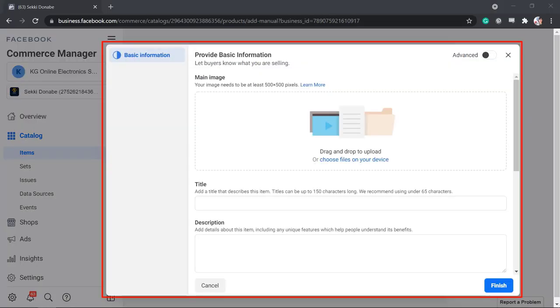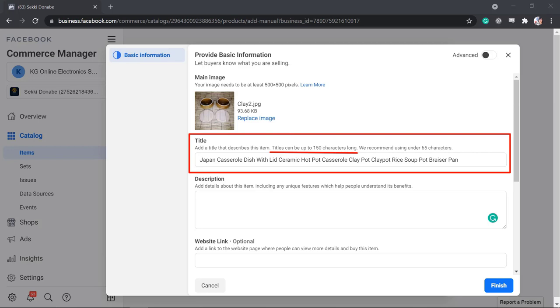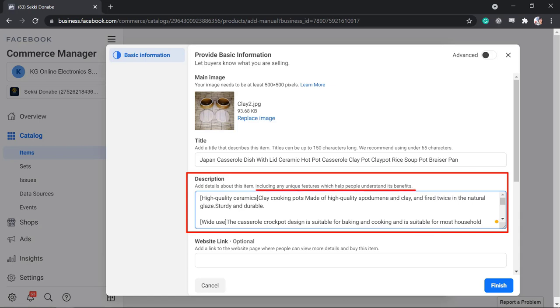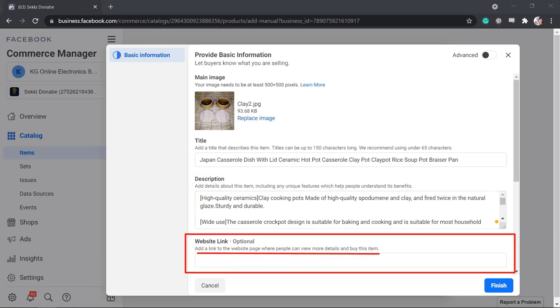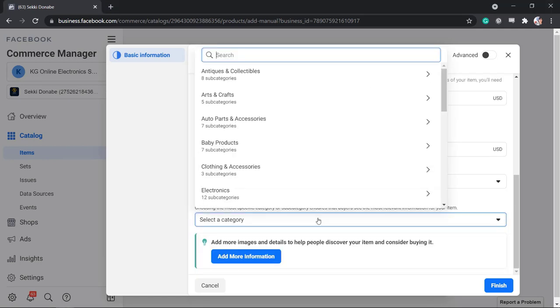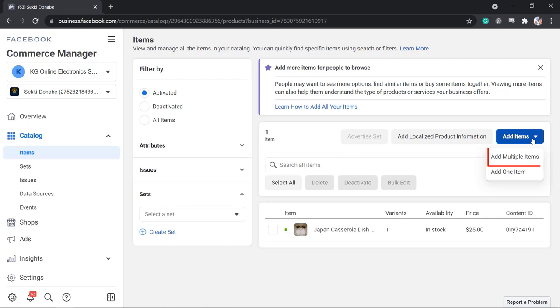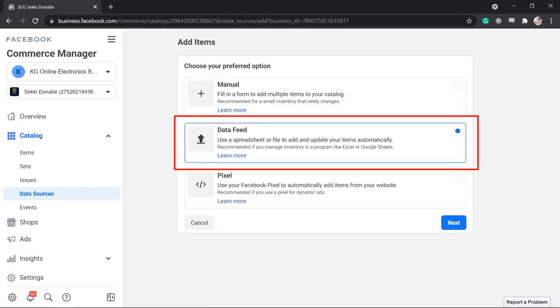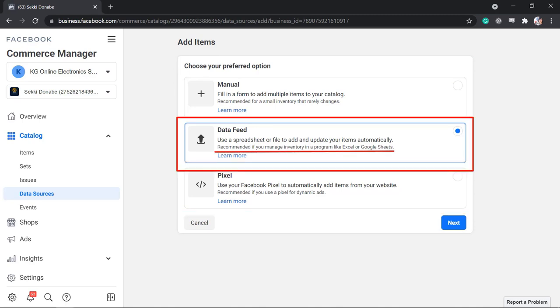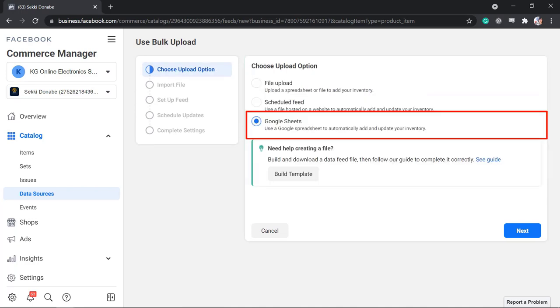When you add items to your catalog, you can choose to add multiple items or add one item at a time. If you add one item, a pop-up window will ask for basic information about what you are selling. You can drag or drop an image or upload a file from your drive. Add a title — up to 150 characters — then add a description including unique features. If you have an e-commerce website where people can check out the product, place the link there. Set the currency, price, and condition, then add a category for your product. For multiple items, you can upload using three options: manual, data feed, or pixel. If you have tons of products stored in a spreadsheet, you can upload it directly, and you can also schedule feeds or use Google Sheets to automatically add your inventory.